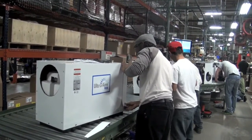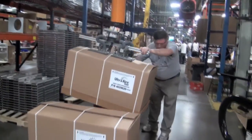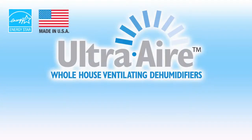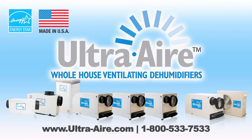All UltraAir whole house ventilating dehumidifiers are proudly made in the USA. UltraAir whole house ventilating dehumidifiers are Energy Star rated and have the ability to introduce the recommended amount of fresh filtered air while maintaining proper humidity levels throughout the entire home.